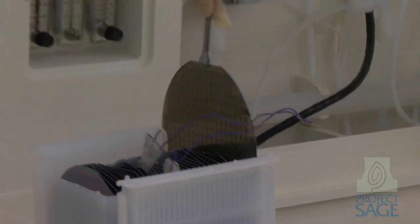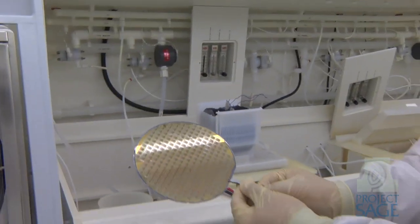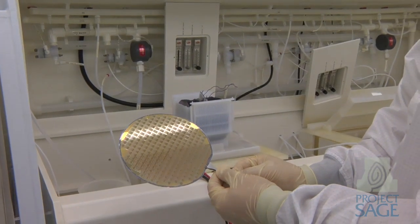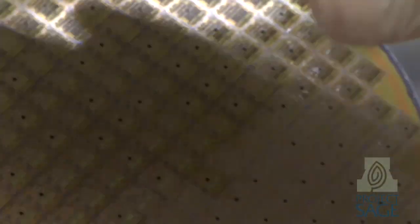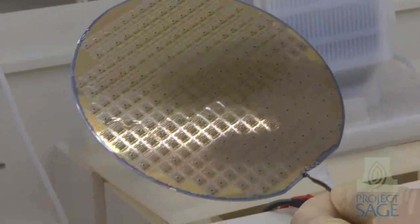One of the things that we noticed is that one reason for the usage of so much water is that during the processing of a wafer — when we are making the chips — we really are not monitoring. We don't know exactly when the substrate, when the material being cleaned, is clean enough. And one of the ways that industry has gone around this obstacle is to just use a lot of water to make sure that it is clean enough.